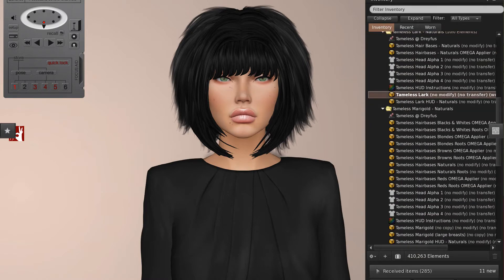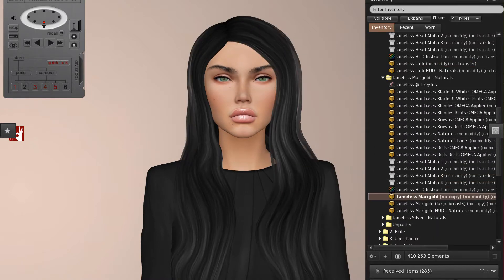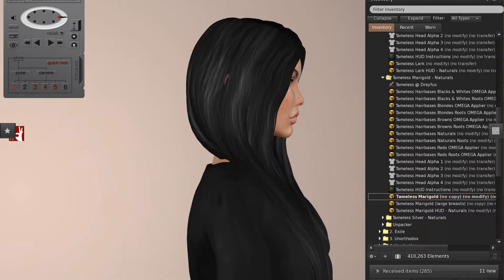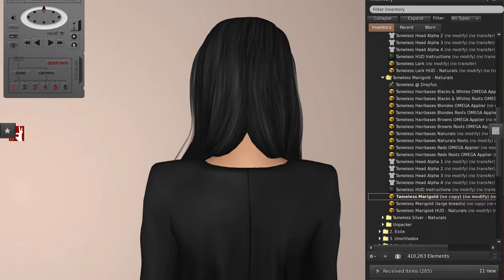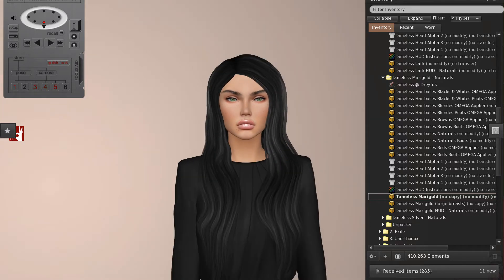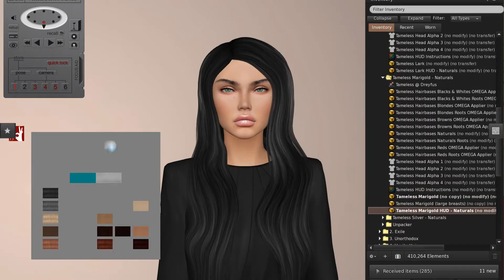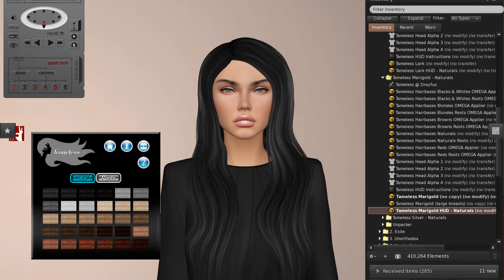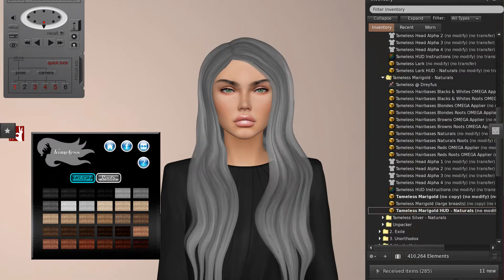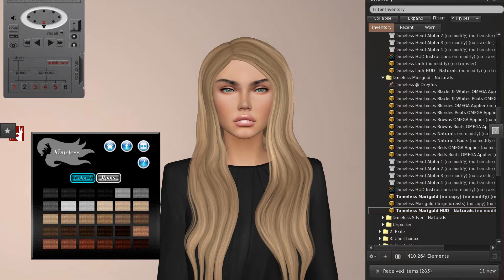Then we've got — this is the Marigold. Now there's all sorts of hair bases and add-ons and things going on inclusive, but this is a really nice style with the division. I like that it's sort of just off-center parting. It comes forward of the shoulders. There's a large breasts option as well and then you've got roots and colours. I'm going with my grey scale as usual. This is a Naturals pack so it's got some reds, brunettes, blondes and grey.